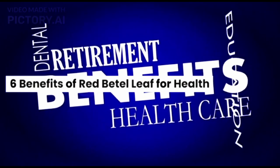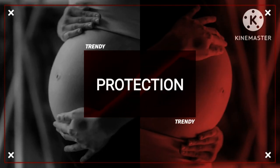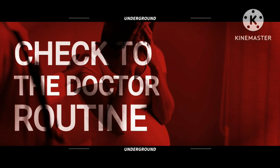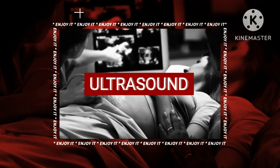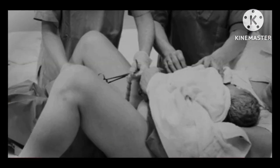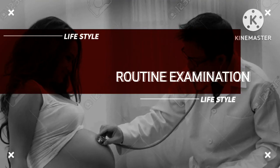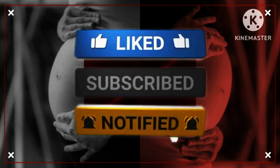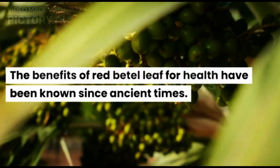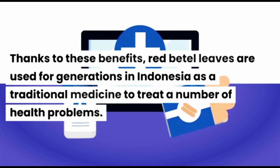The benefits of Red Beetle Leaf for health have been known since ancient times. Thanks to these benefits, Red Beetle Leaves are used for generations in Indonesia as a traditional medicine to treat a number of health problems.